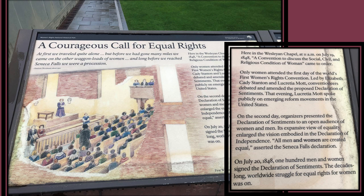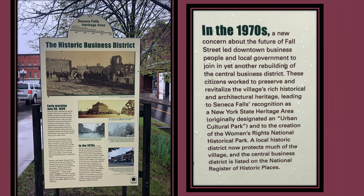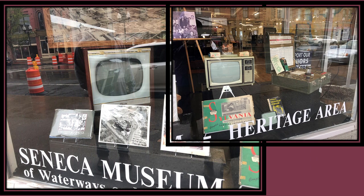We stood on the corner at this State Education Department sign, which reads: 'First Convention for Women's Rights was held on this corner in 1848,' and behind the sign is the refurbished building. In the 1970s, a new concern about the future of Falls Street led downtown business people and local government to join in rebuilding the Central Business District. These citizens worked to preserve and revitalize the village's rich historical and architectural heritage, leading to Seneca Falls' recognition as a New York State heritage area and to the creation of the Women's Rights National Historical Park. A local historic district now protects much of the village, and the Central Business District is listed on the National Register of Historic Places. We did walk through the downtown business district and saw many interesting sites and buildings.